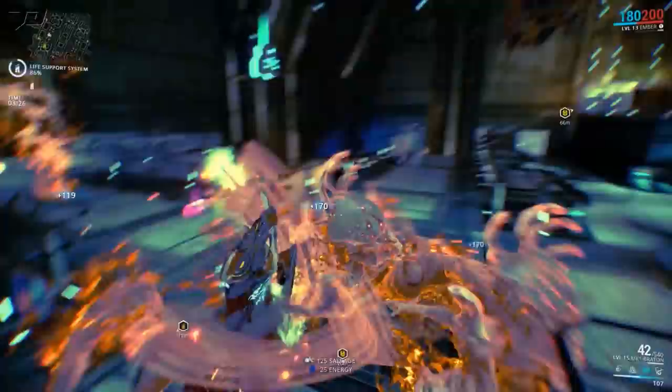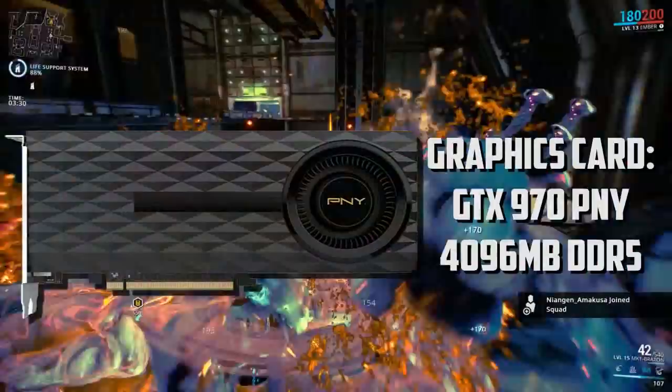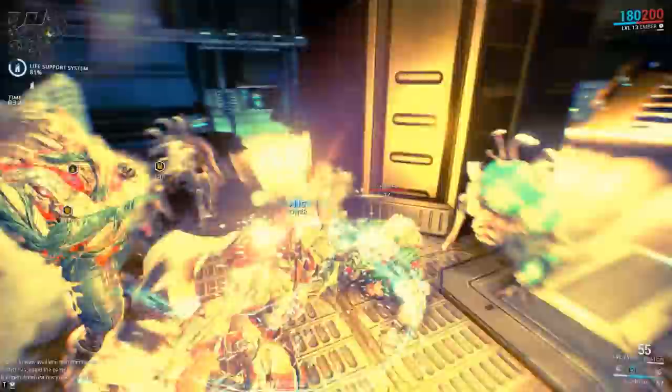My graphics card is a GTX 970 PNY build. This thing is absolutely beautiful — I just upgraded to this a couple months ago and ever since then my gaming quality has just gone up super high. I love this card, I'd highly recommend it, and even though the 10 series has come out, the 970 is still a fantastic card.